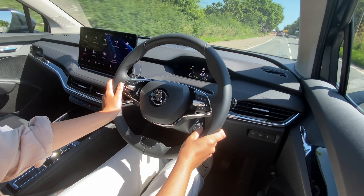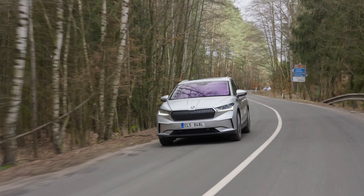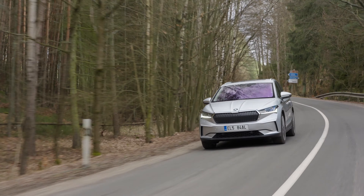Skoda knows their target audience and the Enyaq isn't particularly rapid, but then it doesn't need to be. It's set up to be a really enjoyable family car and it does that fantastically. It's smooth and quiet on the road but it does have the power where you need it — it's just not outlandish like some other vehicles.